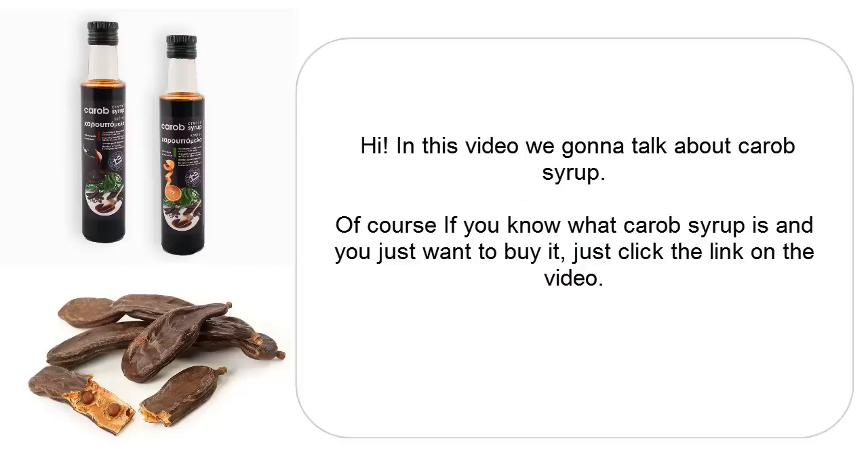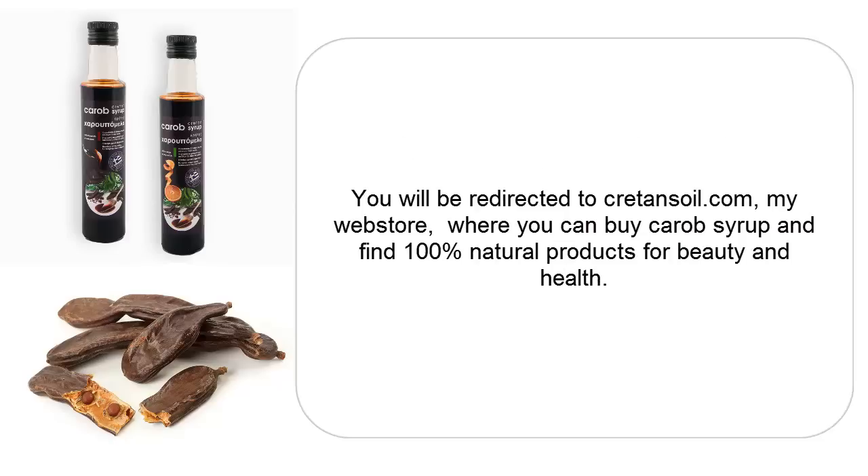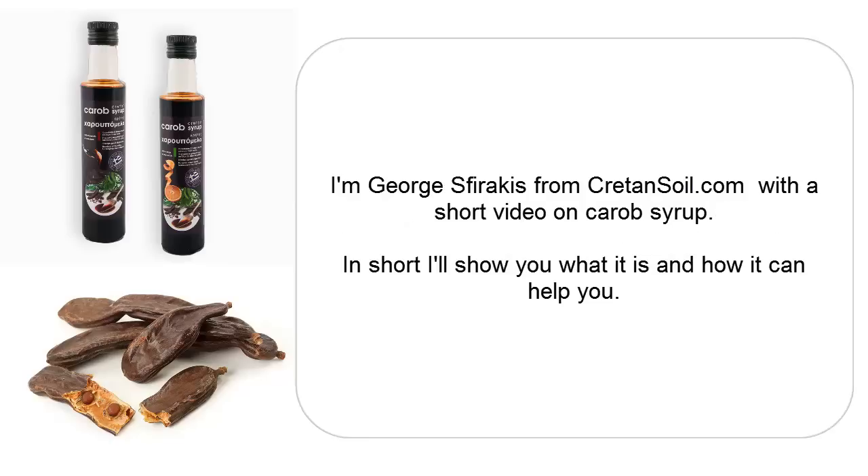Hi! In this video we're going to talk about Carob Syrup. If you know what Carob Syrup is and you just want to buy it, just click the link on the video. You will be redirected to CretanSoil.com, my web store, where you can buy Carob Syrup and find 100% natural products for beauty and health. I'm George Svirakis from CretanSoil.com with a short video on Carob Syrup.